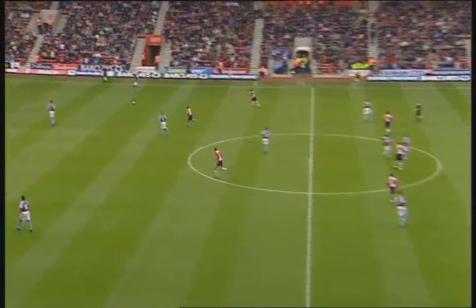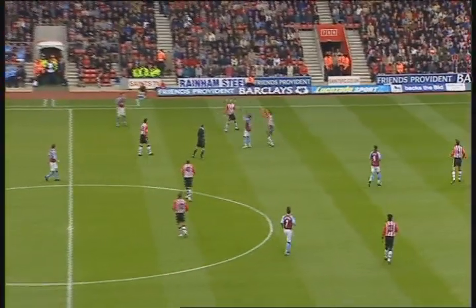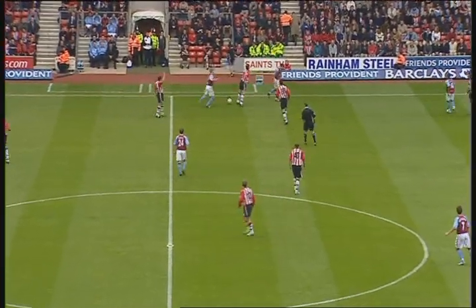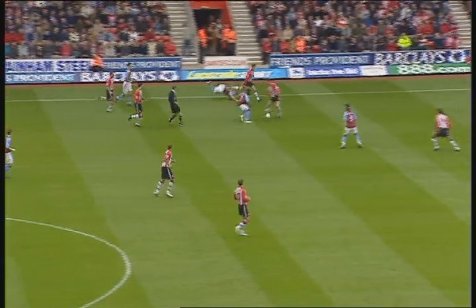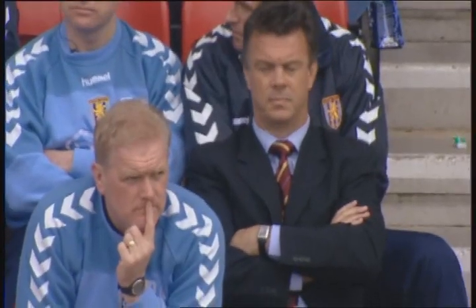The worry must be that Southampton and Aston Villa are running out of games. Southampton have six to get out of the bottom three, while Villa have six fixtures now to try and get into a UEFA Cup position. It's a big ask, but manager David O'Leary has the enviable record of never having finished outside the top six in his time in charge of Villa or Leeds United.